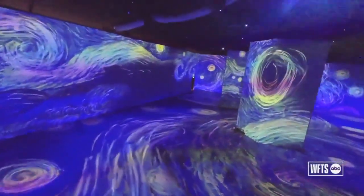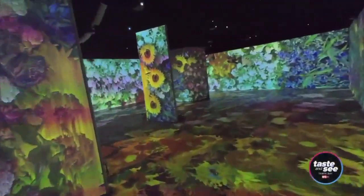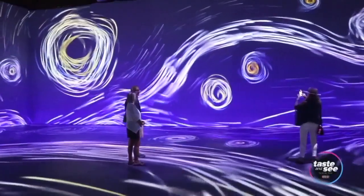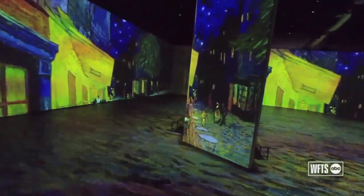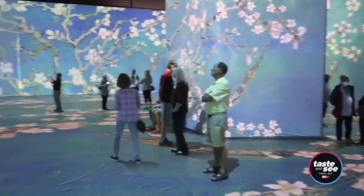My name is Julie Parkinson, and welcome to the Beyond Van Gogh immersive experience in Sarasota, Florida. It's really bridging the gap between modern art and a new way to see Van Gogh's vintage paintings — an experience that you can hardly explain until you're actually here.